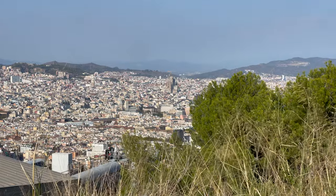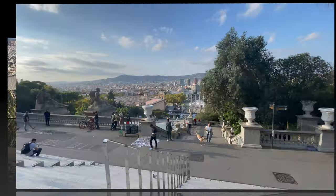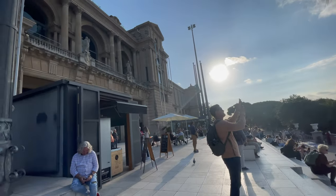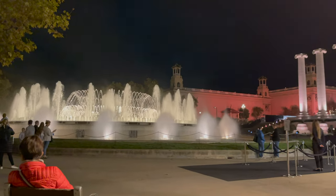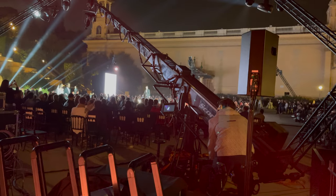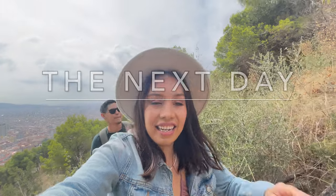We visited Castillo de Montjuïc. Then we spent the rest of the day at the Magic Fountain of Montjuïc, enjoying the view and listening to relaxing music. At nighttime we found out they were having a fashion show, so we even got to see a bit of that.